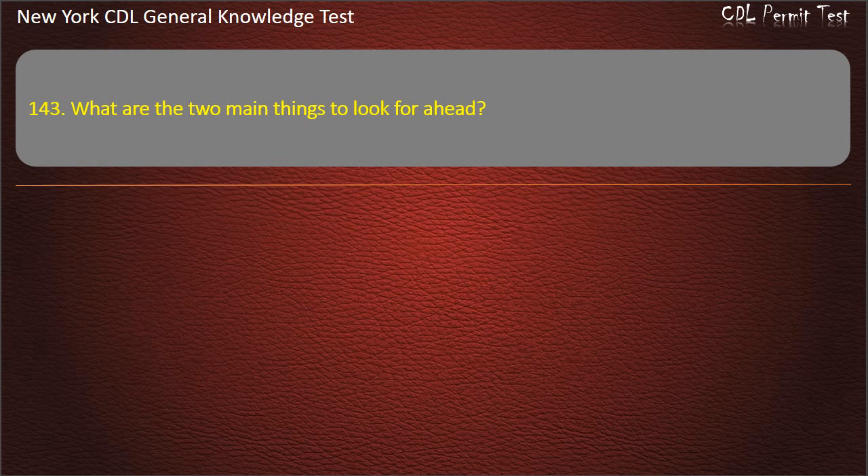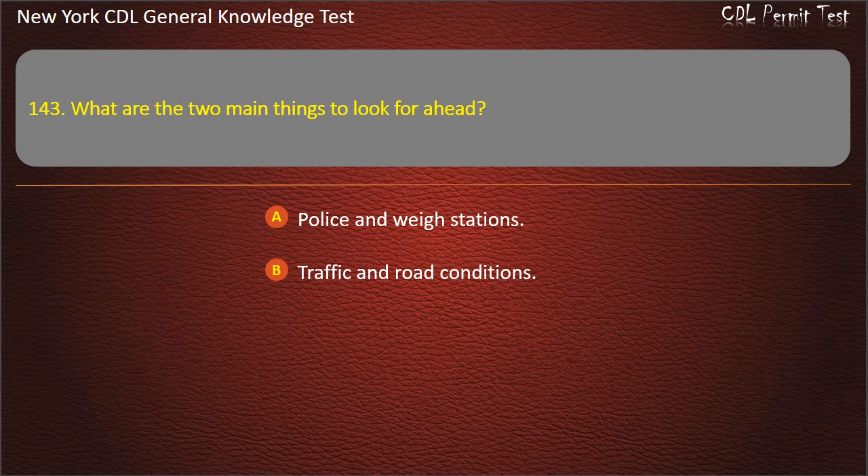Question 143. What are the two main things to look for ahead? Police and weigh stations. Traffic and road conditions. Road signs and traffic. Answer: Traffic and road conditions.